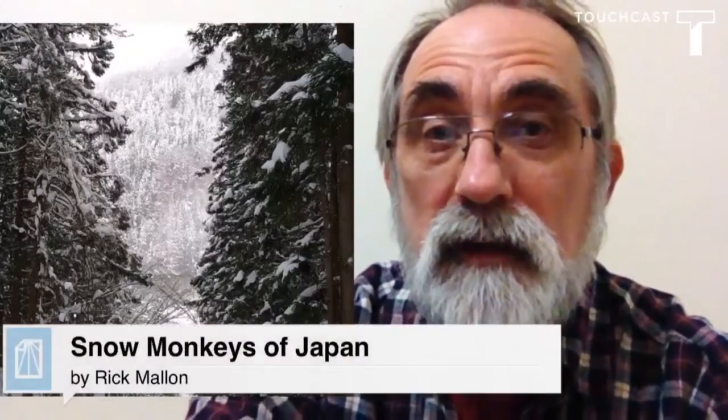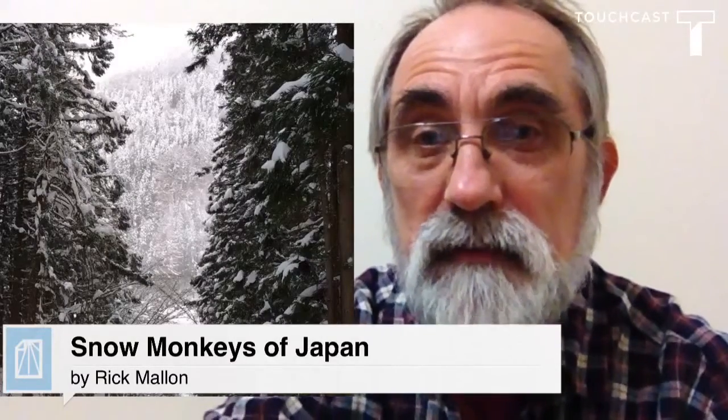Hi. Recently we were lucky enough to take a trip to Japan during the winter time. And while we were there, we took a tour to visit the snow monkeys.